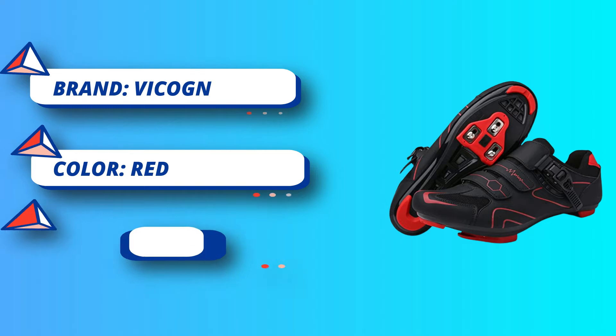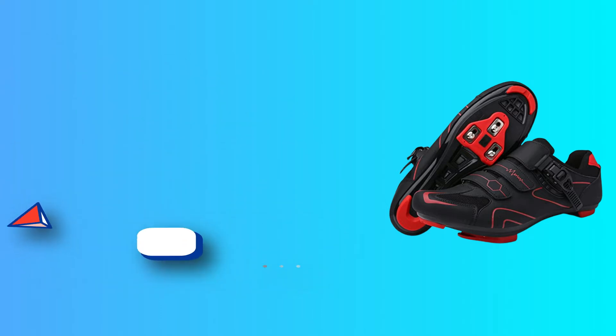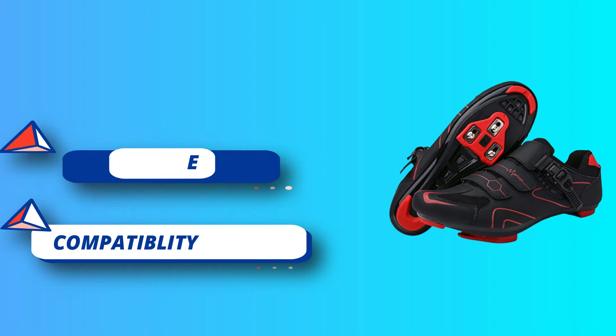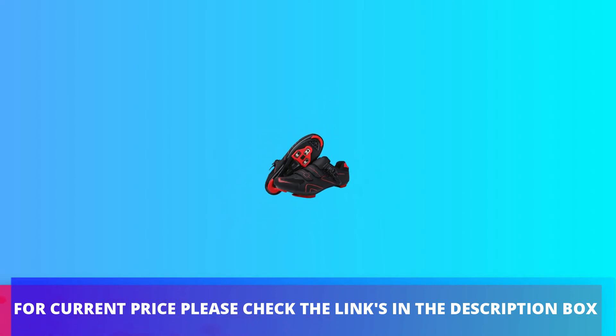The synthetic mesh upper is light and breathable, helping to dissipate heat while you ride. The velcro strap makes it easy to put on and take off. These bike shoes have a durable nylon sole that helps you avoid skidding and saves energy during your ride. For the current price, please check the links in the description box.